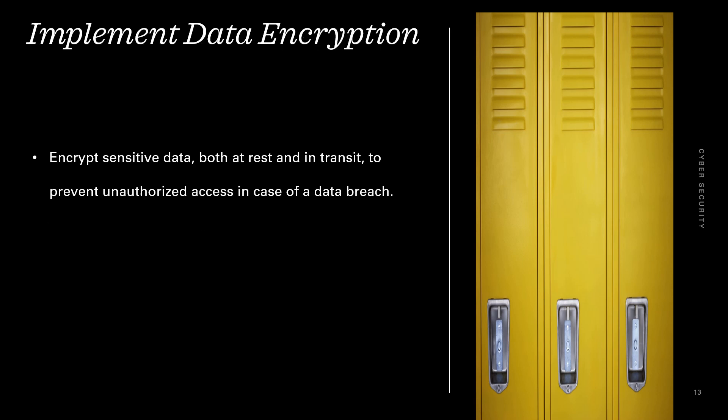Implement data encryption. Encrypt sensitive data both at rest and in transit to prevent unauthorized access in case of a data breach.